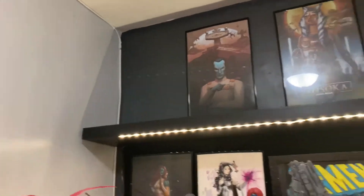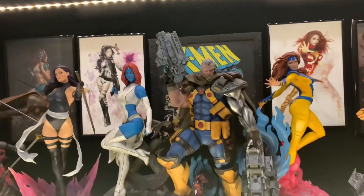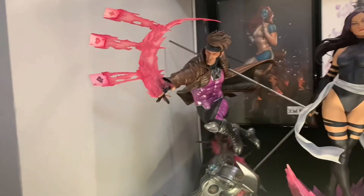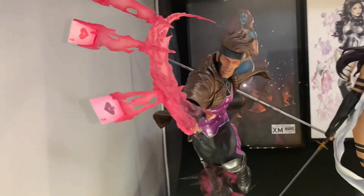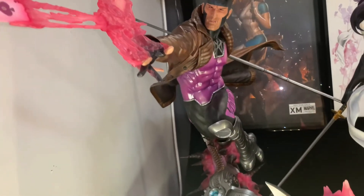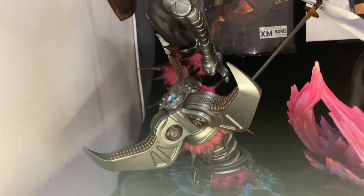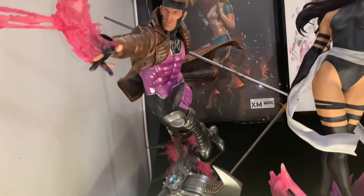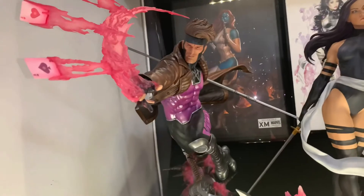Down here we have my X-Men line, starting with the Raisin Cajun Gambit — an awesome piece, one of my favorites. Wouldn't trade him for anything. I prefer it 100% over the XM version, not to say the XM isn't great, but I just prefer this one.